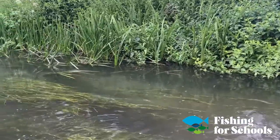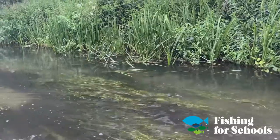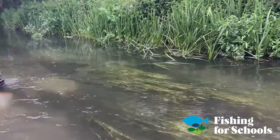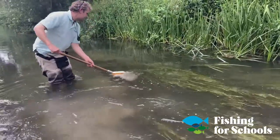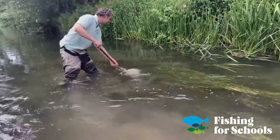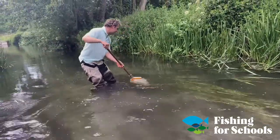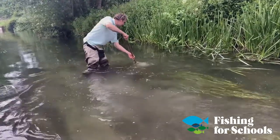You will see some flies darting about on the surface. You've got to be pretty sharp to see these flies, but they're the last remnants of the mayfly hatch and they're coming back to lay their precious cargo of eggs, ready for another year or maybe two years' time.